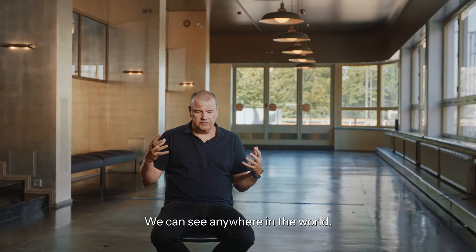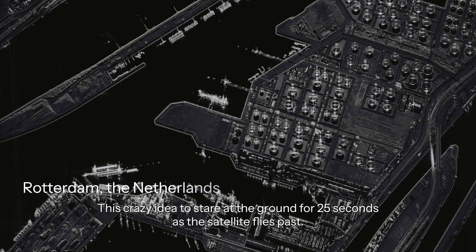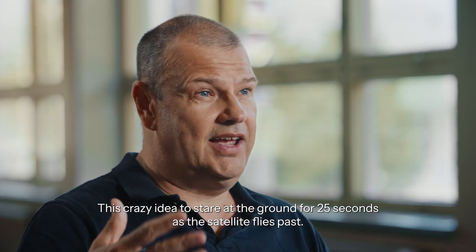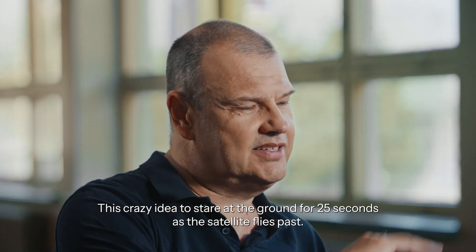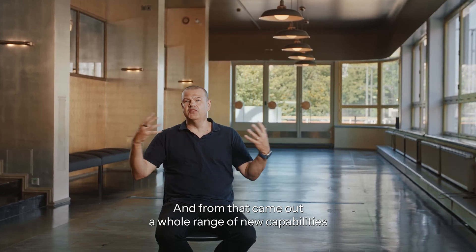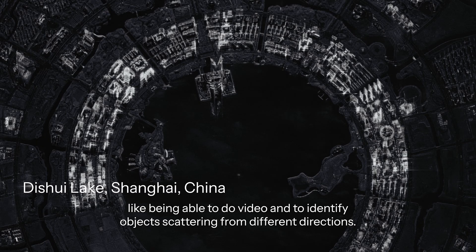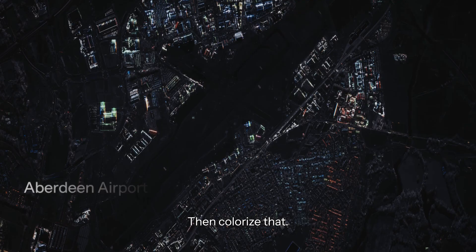We can see anywhere in the world. And then we came out with this Dwell product — this crazy idea to stare at the ground for 25 seconds as the satellite flies past. And from that came a whole range of new capabilities, like being able to do video and to identify objects scattering from different directions, then colorize that.